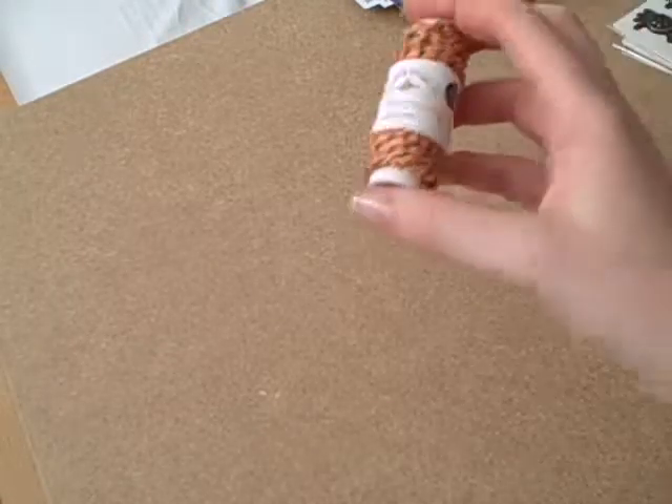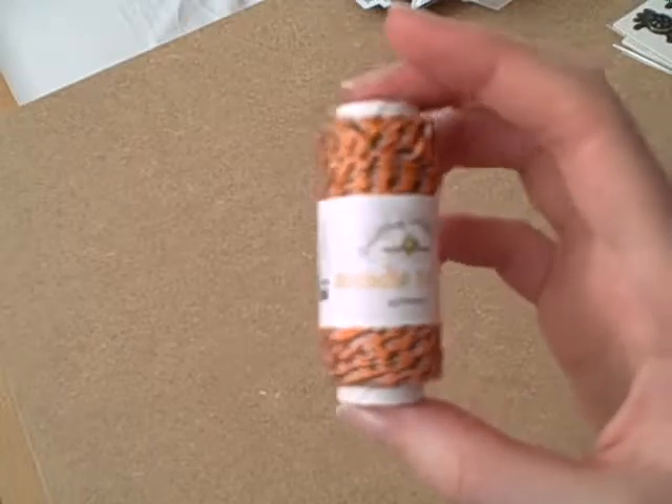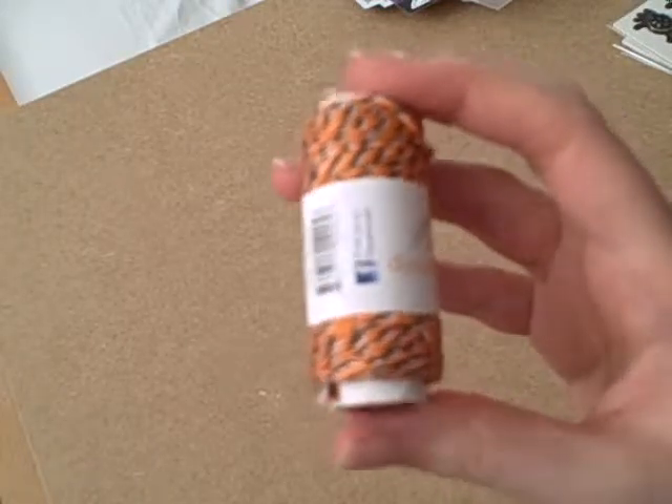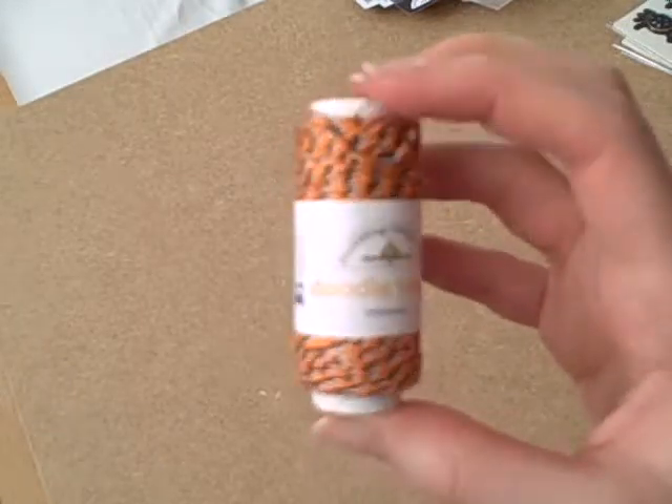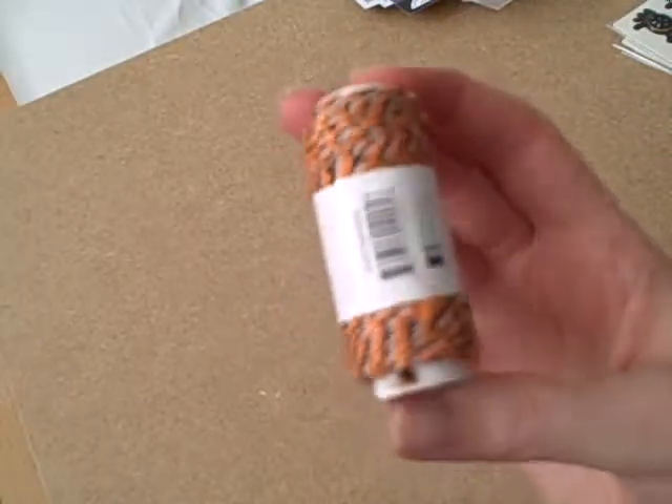I'm having to do this in my bedroom because our boiler's getting fixed downstairs and they need to get it done today. This is the Halloween twine which is orange, black and white twine together. I've got some of those because I'm trying to use more twine and ribbons on my cards.